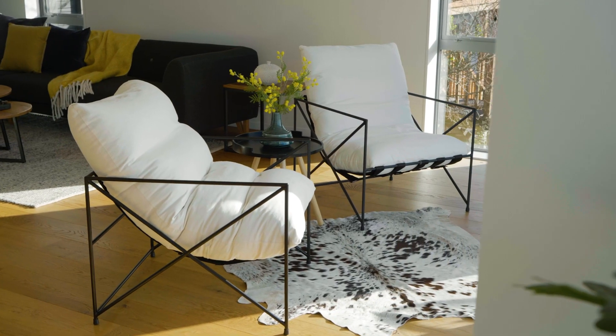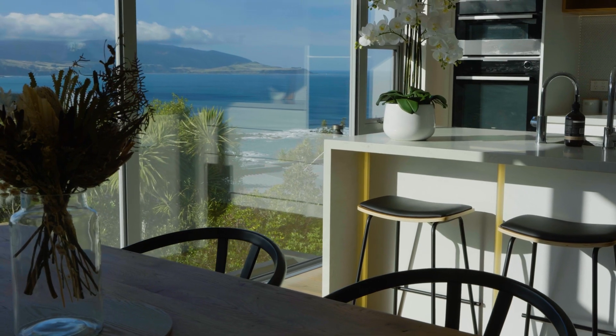If a stylish, modern home with spectacular South Coast views is on your wish list, then we've got that and so much more on offer here at 191 Buckley Road in Southgate.